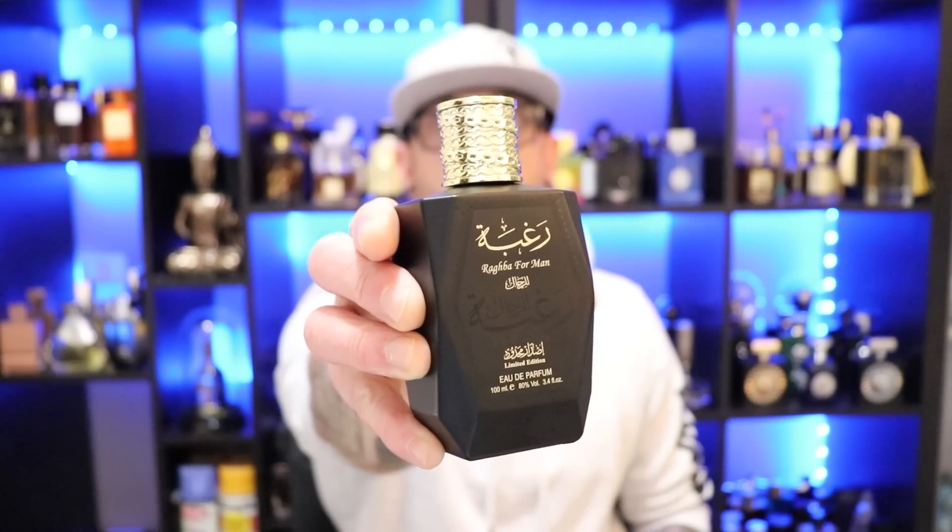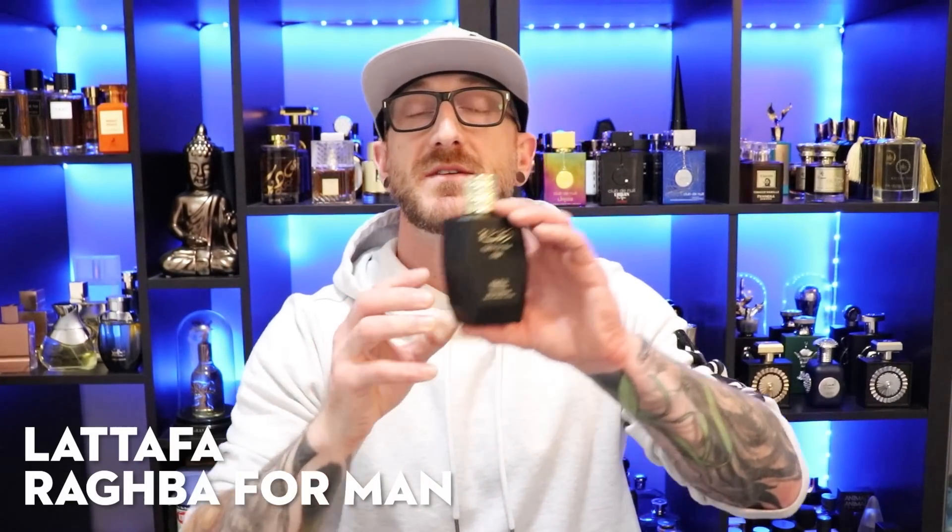Alright, up next, going to the house of Latafa and it's Latafa's Ragba for Man. You can scoop this sucker up for $22 at various discounters and this is a clone or dupe inspired by Creed's Green Irish Tweed — and it's a really good dupe. Very smooth style of fragrance. Opens with a nice violet, bergamot, and pineapple, so a little bit of citrus in the opening, but those clean fresh aromatics work in almost immediately — nice clean lavender, some geranium, a little bit of vanilla sweetness and some creamy sandalwood that comes in at the base.